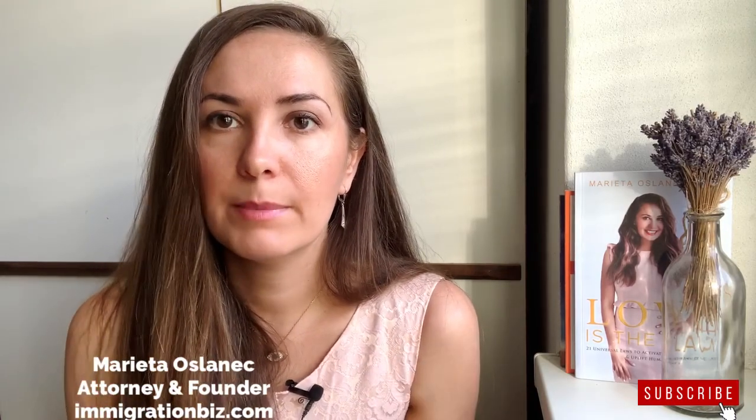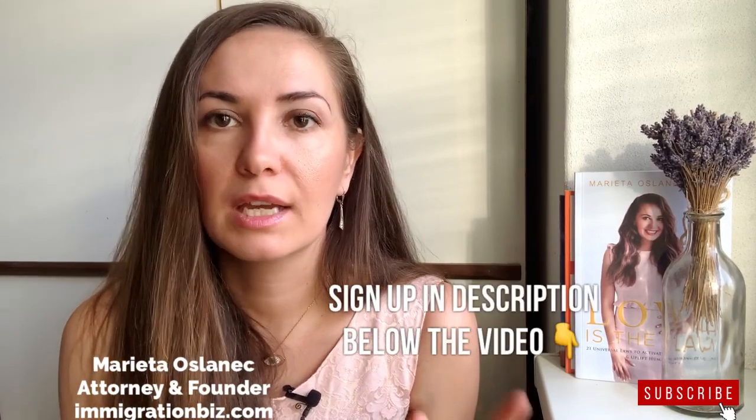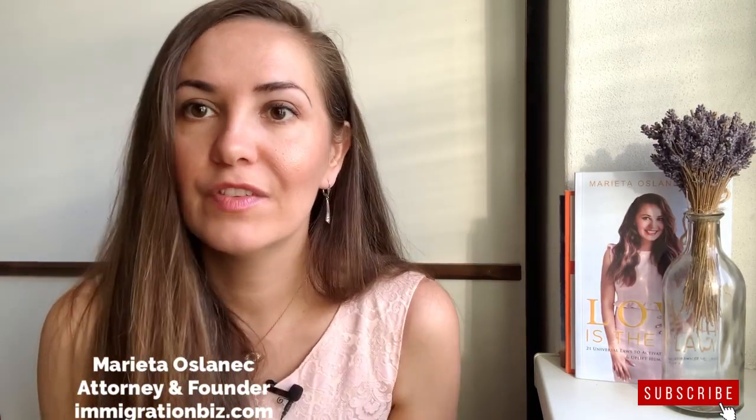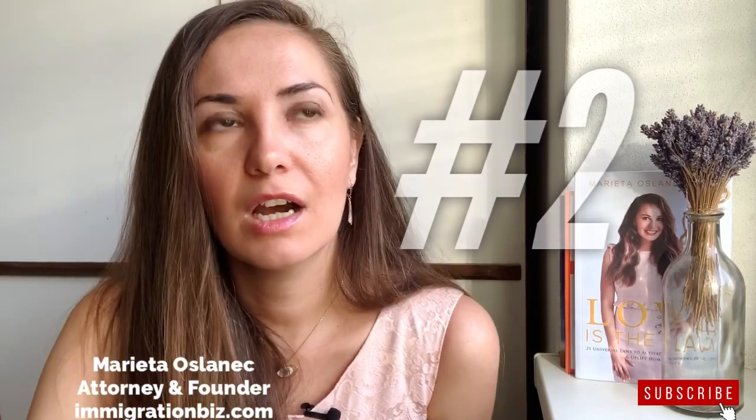For those who want to learn more, I have an upcoming free webinar training where you can learn how to get your EB-2 National Interest Waiver. The link is below this video.